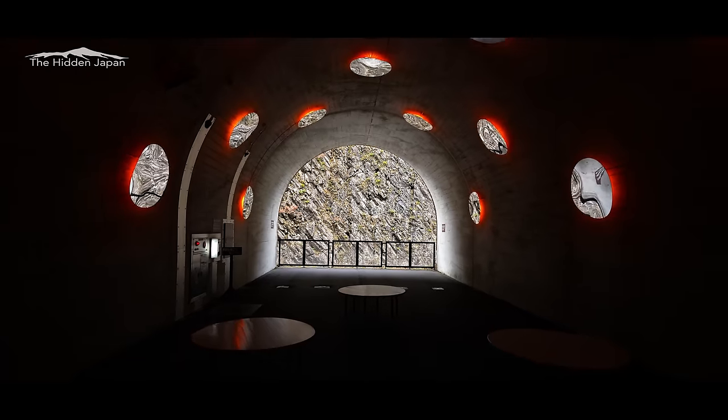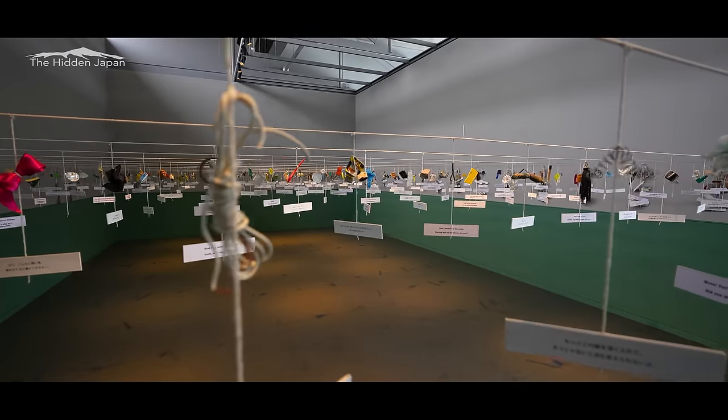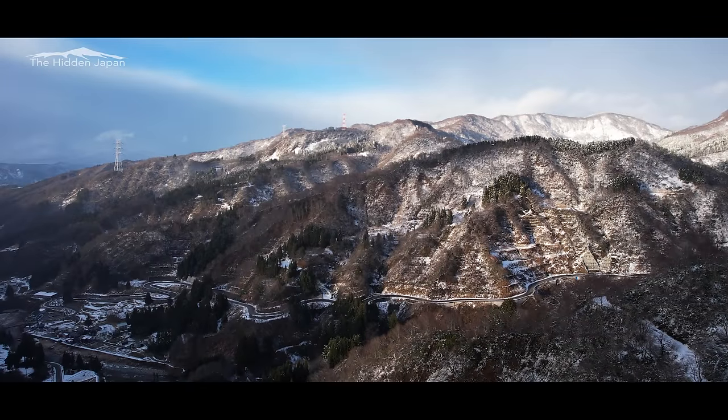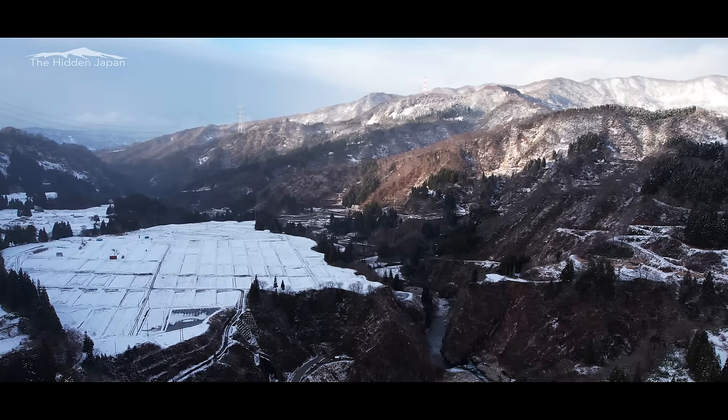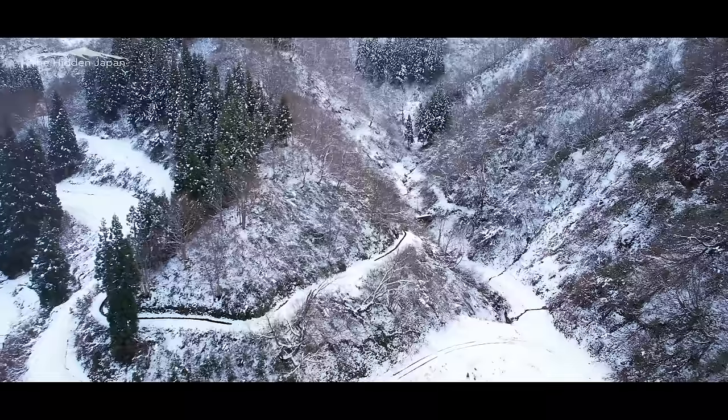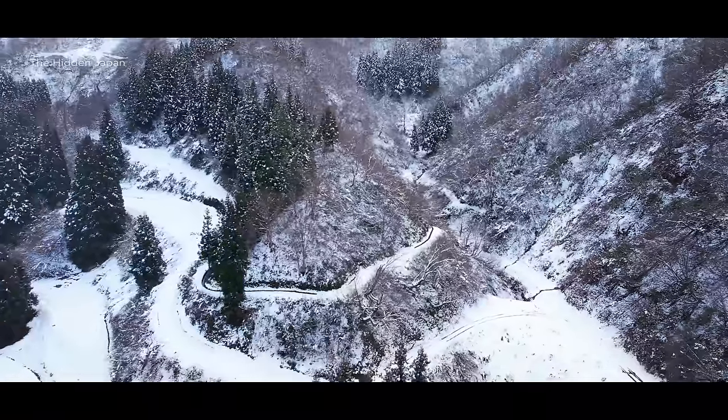By the end of it all, we definitely have a newfound appreciation for the everyday objects we use. And Niigata in the snow — incredibly beautiful. Bummer we didn't have a chance to hit up the ski slopes this time, but that just means we'll have to return again soon. For your own personalized trip to Niigata, definitely get in contact with Hidden Japan.